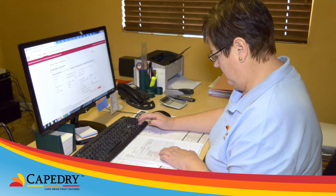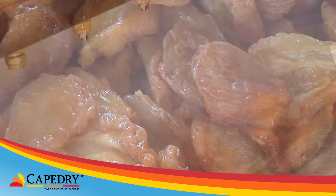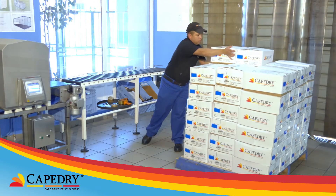When a customer's order is received, the size-graded fruit is identified, washed and sorted into cartons, which are palletized.